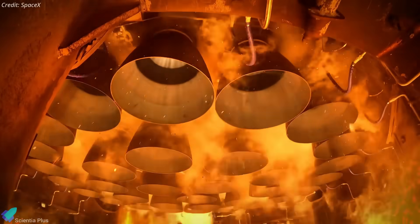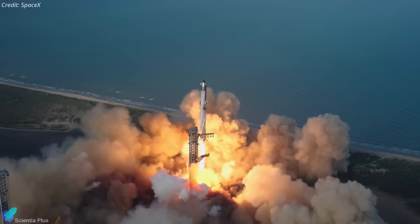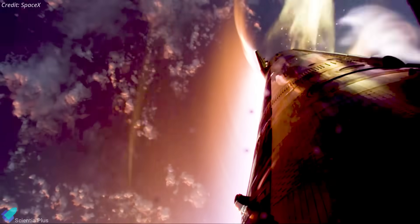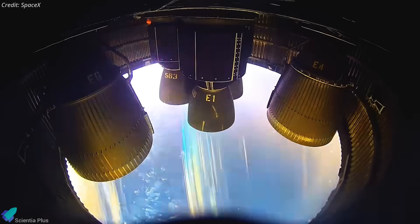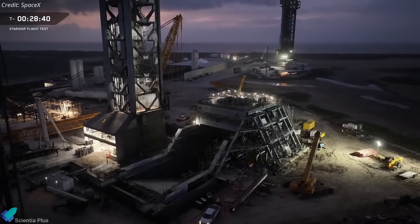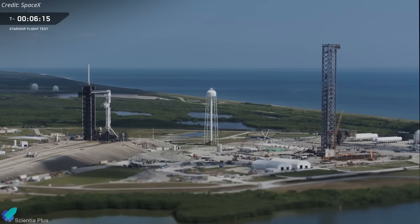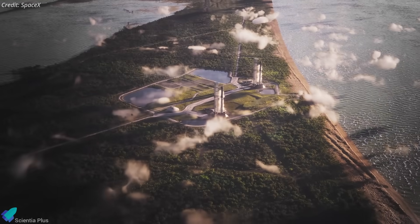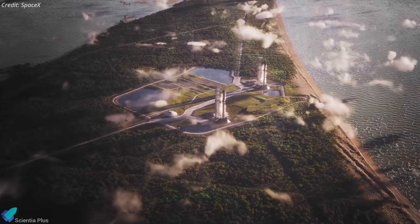SpaceX is just days from Starship's 11th integrated flight test, the final launch of the Block II generation of ships and boosters. The newly released flight plan is packed with bold experiments and high-stakes objectives pushing far beyond what we've seen before. Meanwhile, work on the second launch pad at Starbase and preparations at Kennedy Space Center are hitting major milestones, showing that Starship is on the verge of entering a new era.